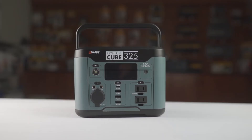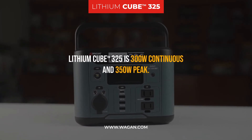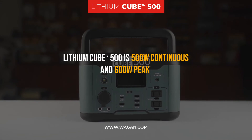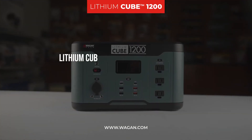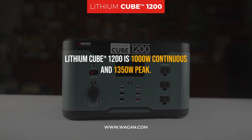What are the inverter running specifications? The 325 model is a 300 watt continuous and 350 watt peak inverter. The 500 is a 500 watt continuous and 600 watt peak inverter. The Lithium Cube 1200 model is a 1000 watt continuous and 1350 watt peak inverter.